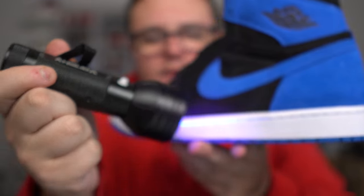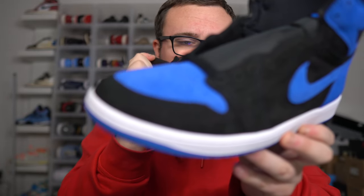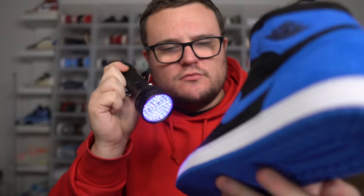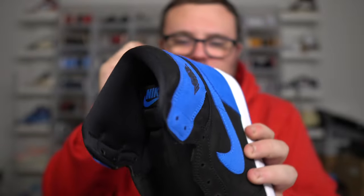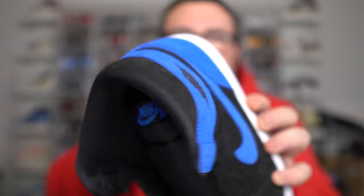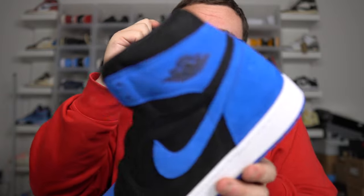When you blacklight the sneakers, the only thing I see glowing is the midsole stitching around the entire sneaker. I am noticing a little bit of glue marks, but nothing too crazy on the real pair. This is a 100% authentic retail pair, so I'm not noticing anything that shouldn't be here. On fake pairs, you can use a blacklight and notice things that should not be glowing, as well as any stamps or writing that should not be on the sneaker.